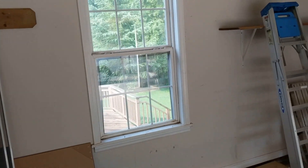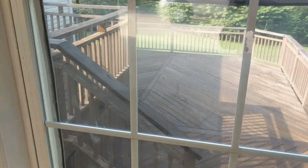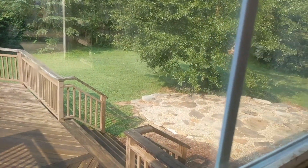And then out here out back, see if we can get over there and have a look — it has a deck out there. Actually a two-tier deck. And then a nice little yard out there with a stone patio.